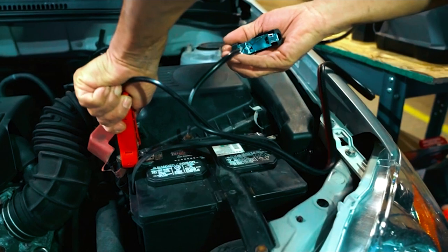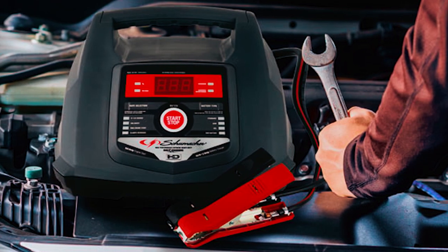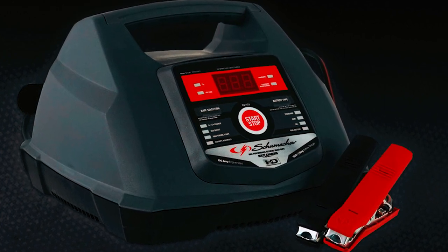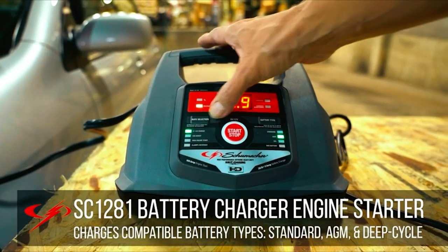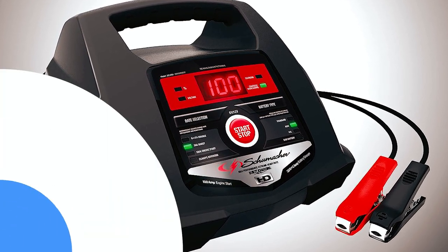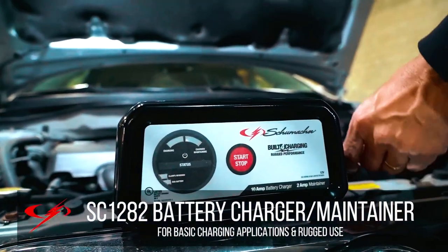The SC 1281 is fully automatic, offering multi-stage charging, bad battery detection, float mode monitoring, and reverse hookup protection for added safety. The multi-stage charging algorithm optimizes battery charge health and lifespan for efficient and effective charging. It is compatible with a wide range of batteries including standard, AGM, gel, and deep cycle batteries. Its sturdy construction and built-in safety features ensure reliable and protected charging.